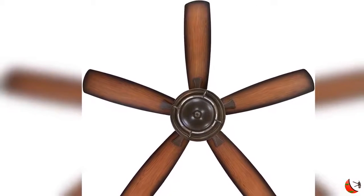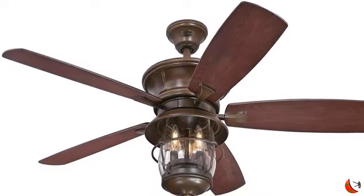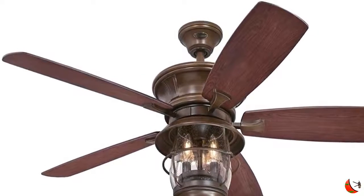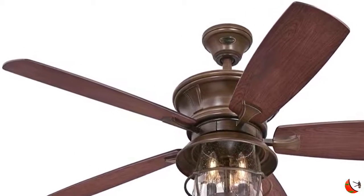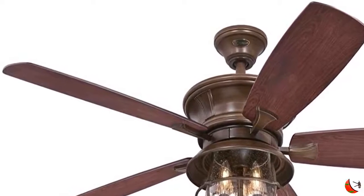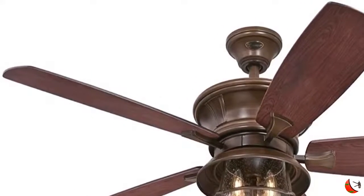Aged Walnut Ceiling Fan Finish with Reversible Dark Cherry and Walnut Finish ABS Blades. Light Kit with Clear Seated Glass includes 3 Candelabra Base 4.5 Watt B11 LED Bulbs.